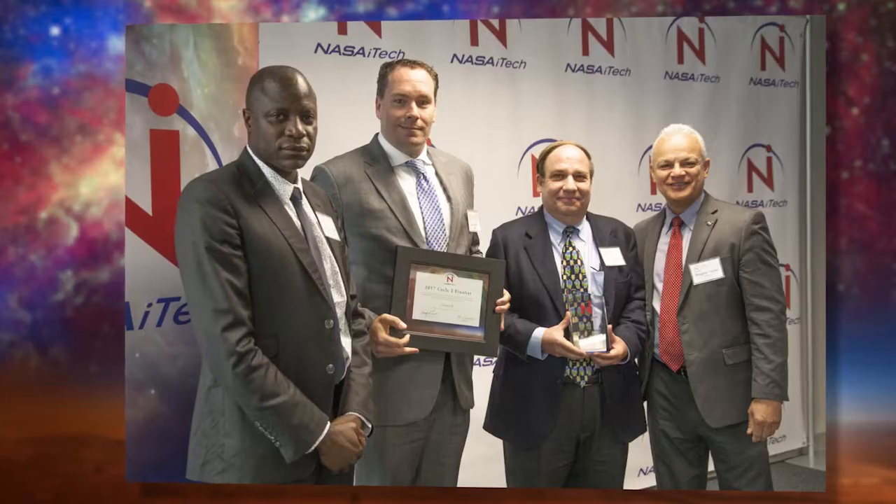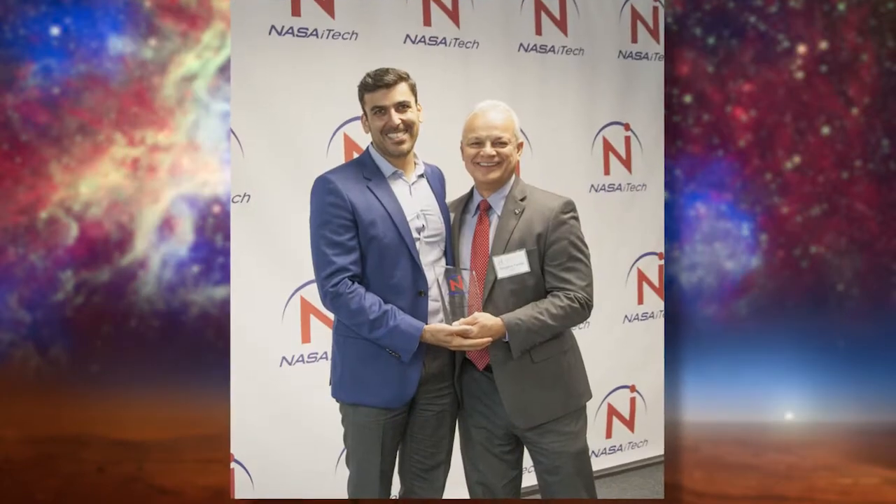The top three teams were Context AI, Omniboros, and the University of Houston.